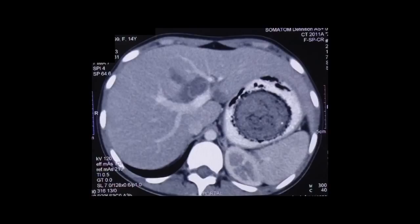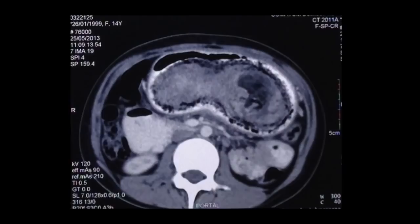CT scan revealed a mass that was contained in the stomach. This mass was characteristic of a trichobezoar disorder.